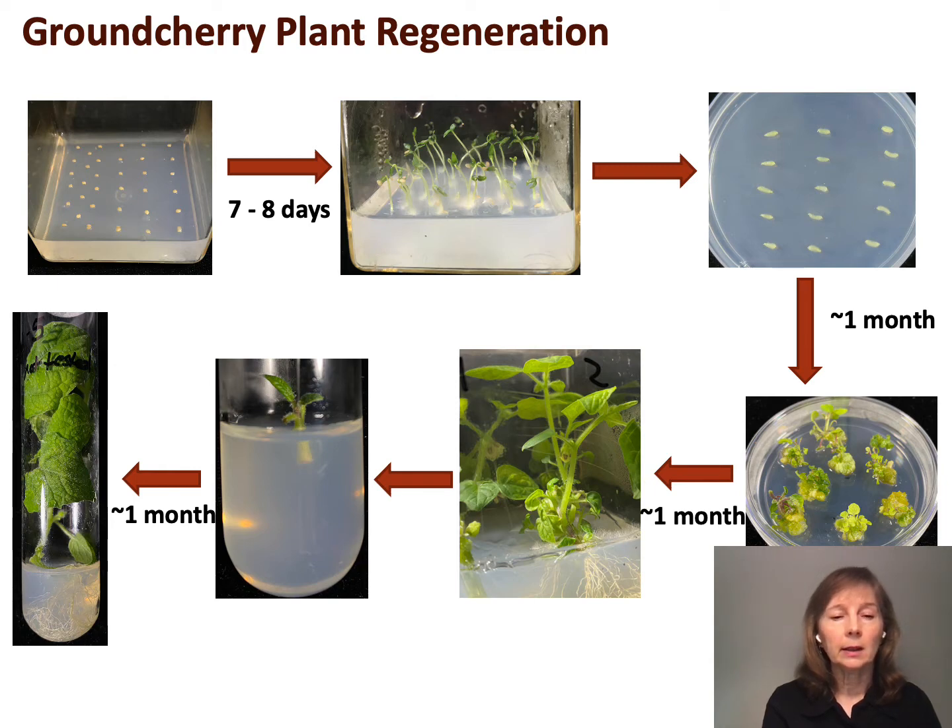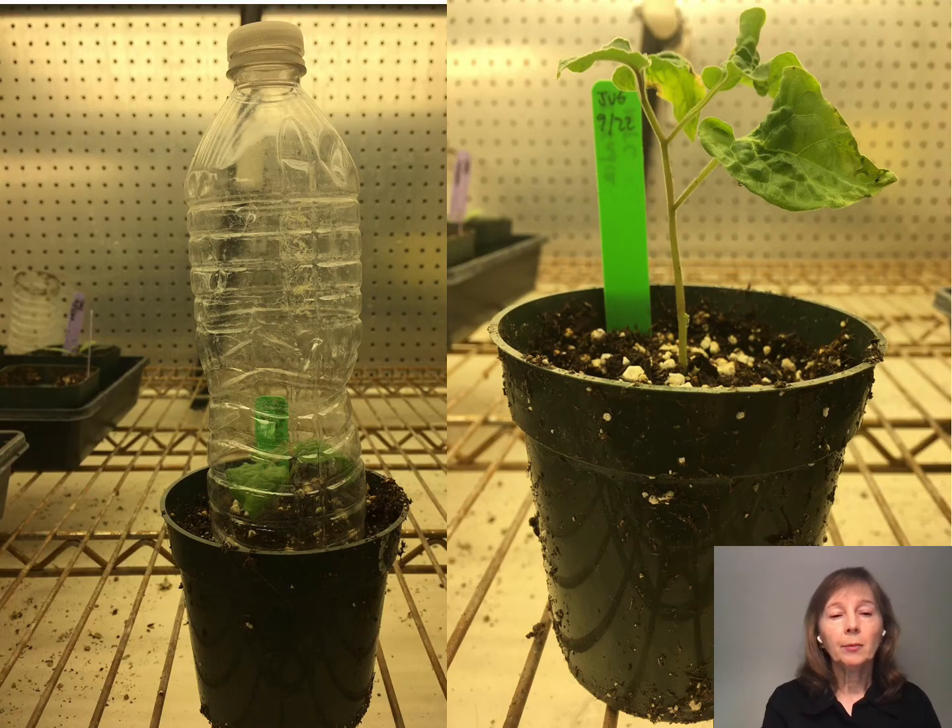We then take cuttings and move those to test tubes, and at this stage we take tissue and evaluate it for edits. Once we have plants we want to move forward, we transfer those to soil. We use plastic water bottles with the bottoms cut off — they're reusable and necessary because the plants would wilt and die without them. When plants are in test tubes, it's a very humid environment: the cuticle hasn't developed and the stomates are wide open. After a few days we remove the caps, then after a few more days we remove the bottles. We have a 100% success rate transferring plants to soil.